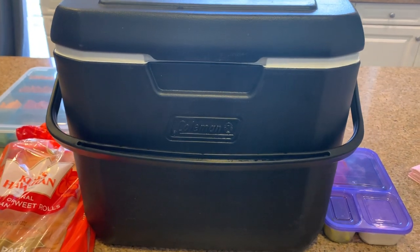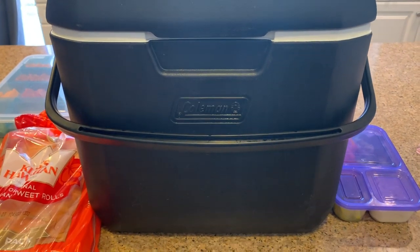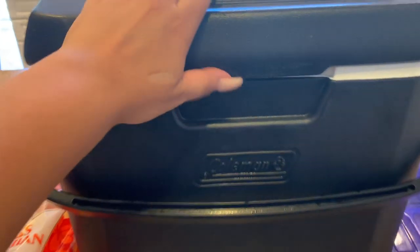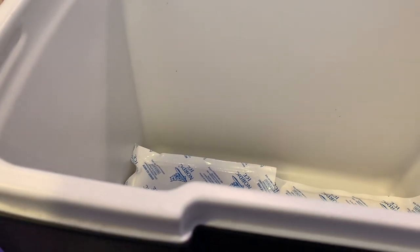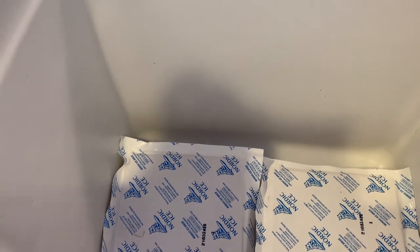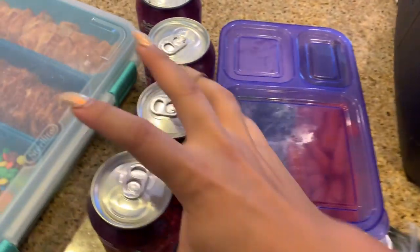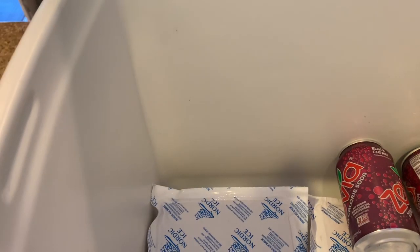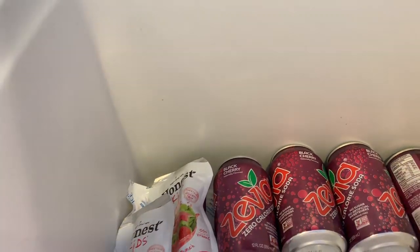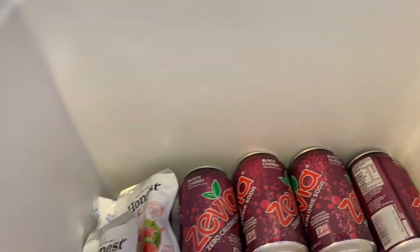Next up we have my black Coleman cooler. I love this — it's absolutely the perfect size. It's not too big, because if it was any bigger we'd need two people to carry it. I have two little freezer packs stuck down in the bottom. First I'm putting in Zevia, which is stevia-sweetened soda — way better for you than regular soda. And then we have some organic juice boxes for the kids.